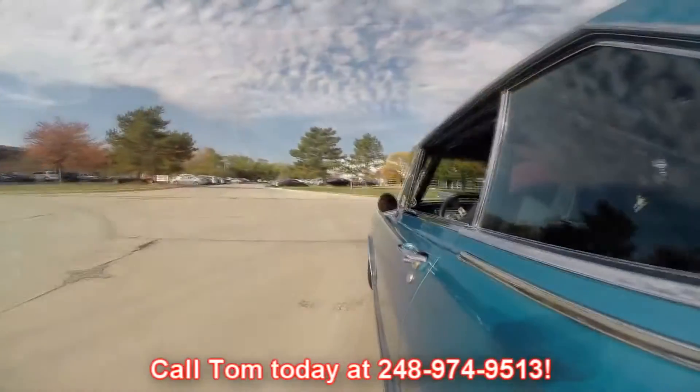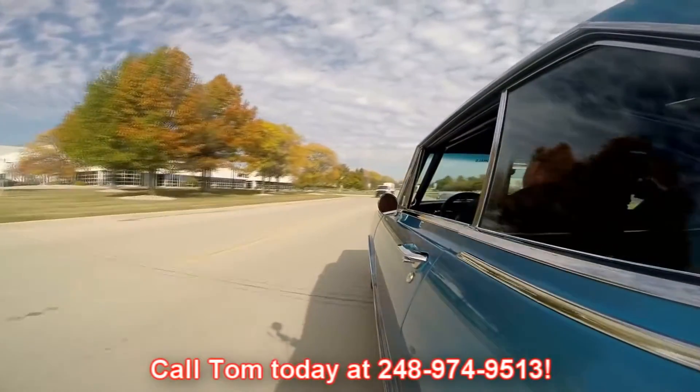It's got a manual valve body in it. We've got the pull for the chutes here, a couple of shift lights. The fire system's right here. Even the horn's working. This baby's sweet. And at Vanguard Motor Sales we're shipping experts — we can ship this car anywhere in the world. Just give us a call at 248-974-9513.